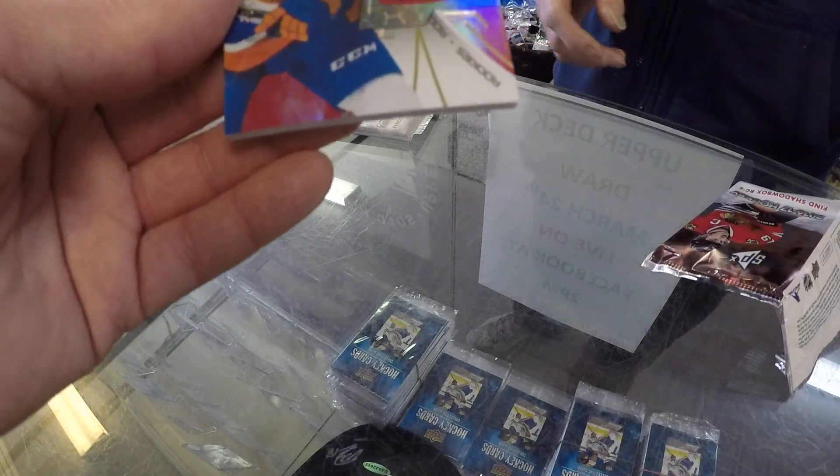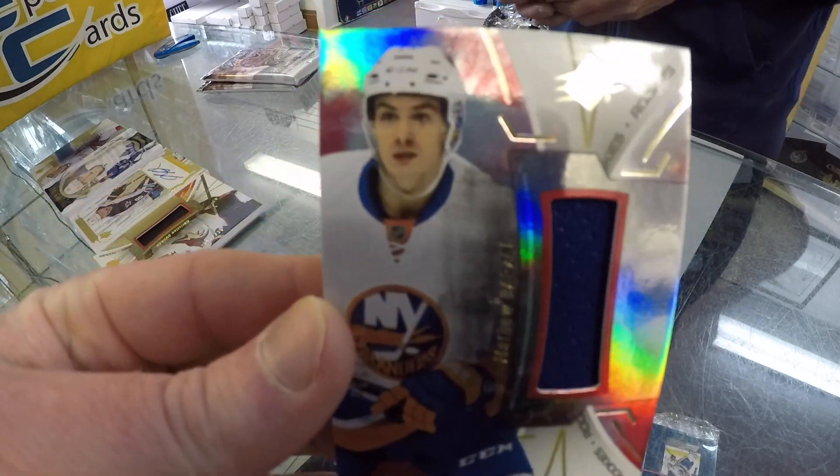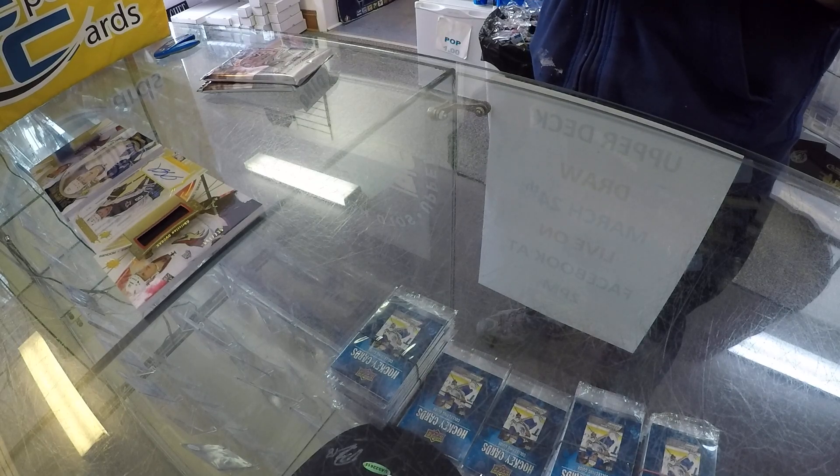Box two: we got a Matt Barzal rookie jersey — Matt Barzal, New York Islanders rookie. Those are numbered out of 235.